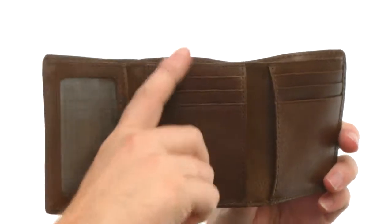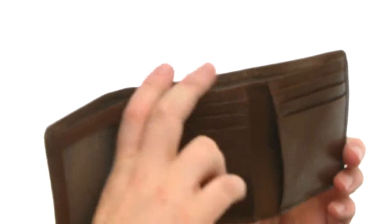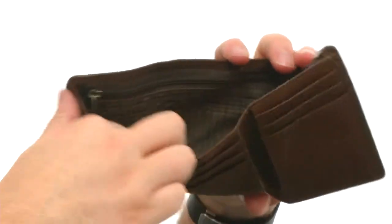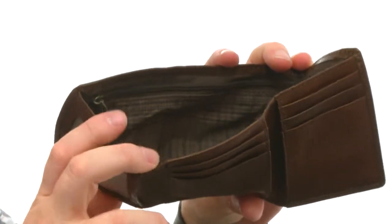Opens up, you've got your ID wallet and all your card slots throughout. And of course you're going to have plenty of room for all that cash. It's fully lined and you even have a zipper pocket there for all those loose items. The most versatile tri-fold you could ever own and it's from Fossil.